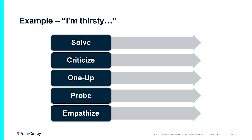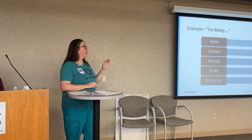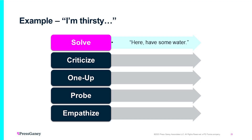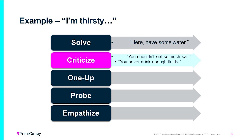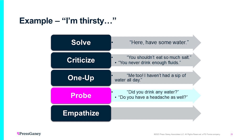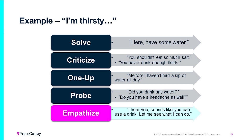Here's an example of how all the categories break down using 'I'm thirsty.' Solving: 'Here, have some water.' Criticizing: 'Well, you shouldn't have eaten so much salt and you're never drinking enough fluids.' One-up: 'Me too — I haven't had a sip of water all day.' Probing: 'Did you drink any water or do you have a headache as well?' Empathizing: 'I hear you. Sounds like you could use a drink. Let me see what I can do.'